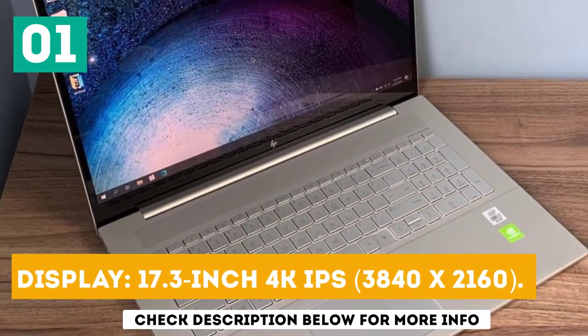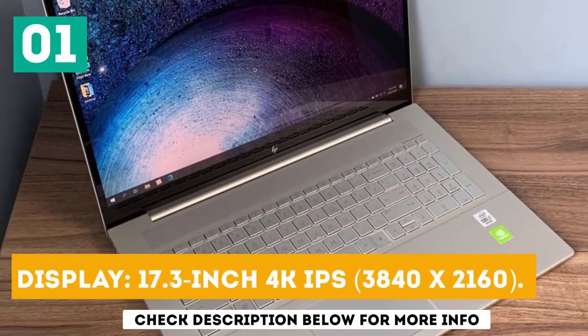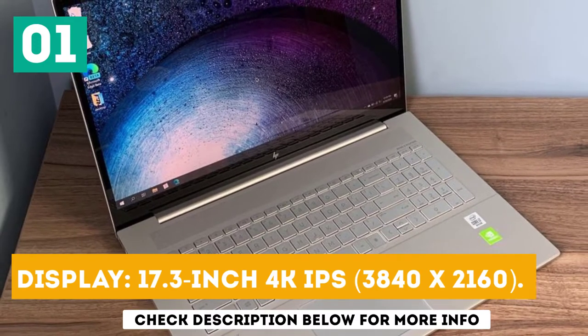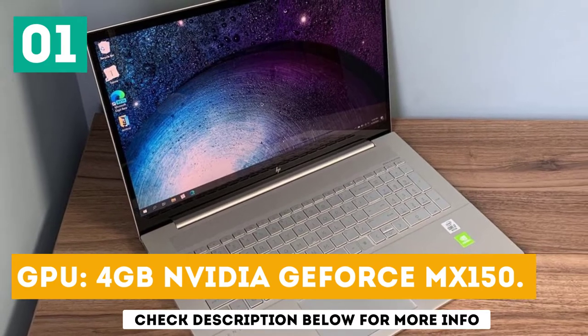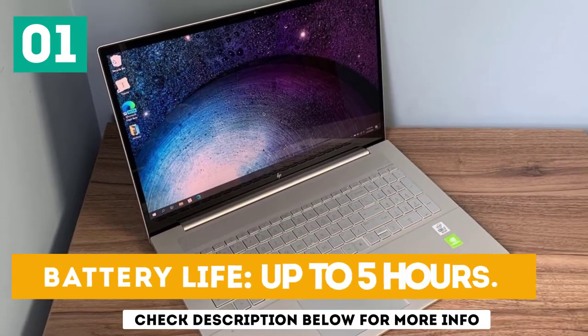Display: 17.3-inch 4K IPS, 3840x2160. GPU: 4GB NVIDIA GeForce MX150. Battery life: up to 5 hours.